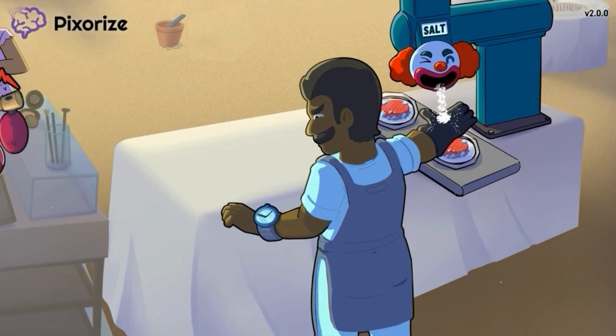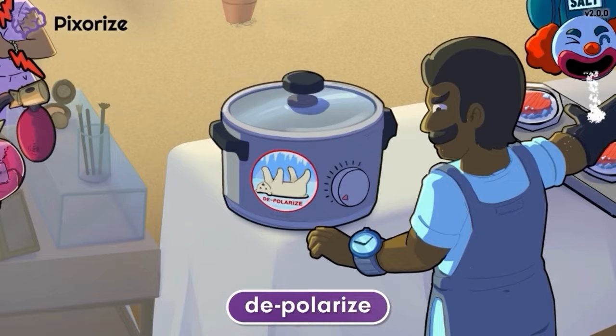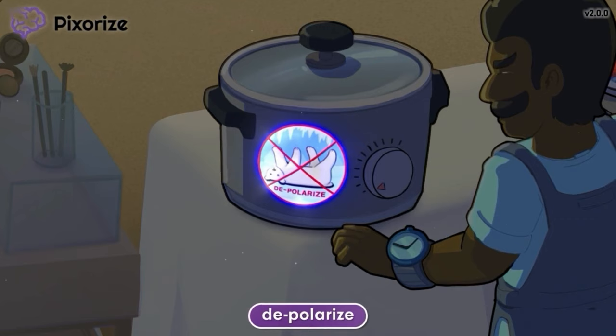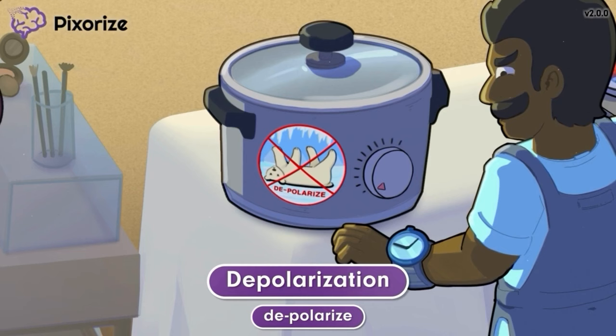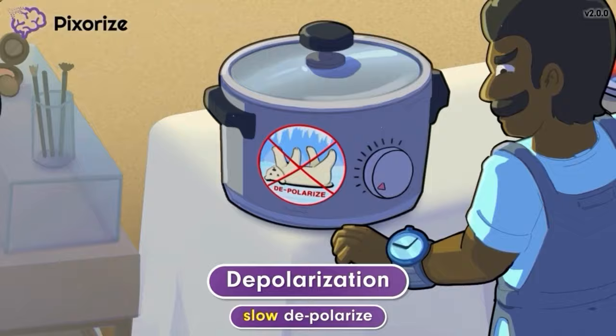Next, let's see why the burgers are still frozen. The cook was using the depolarize mode on these slow cookers to thaw the burgers before cooking. To show that this mode is for defrosting things, this logo shows an icy polar bear being crossed out — really depolarizing. The word depolarize should remind you of depolarization. Since the depolarize mode of this slow cooker defrosts things pretty slowly, the burgers inside are still frozen. The slow depolarize mode should help you remember slow depolarization, the process by which the electrical voltage across the cell membrane in the pacemaker cell slowly becomes less negative.